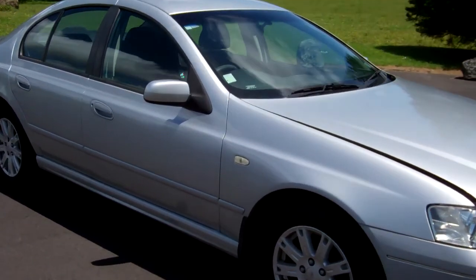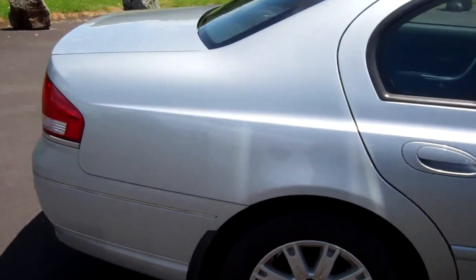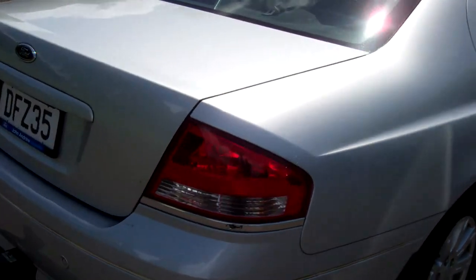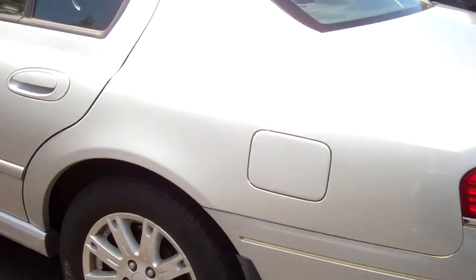Hi, this is Dan from Cash4Cars. What you're looking at is our latest vehicle to go on the internet in an auction. This is a 2006 Ford Falcon Futura. We've got the tow bar and it's silver. Heaps of boot space, on alloy wheels.